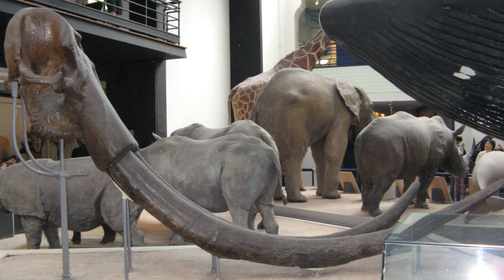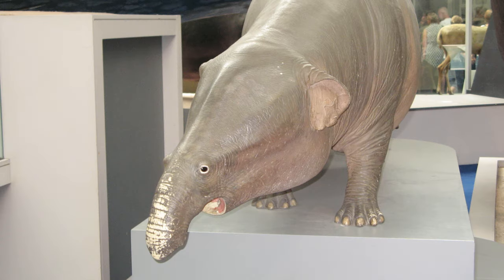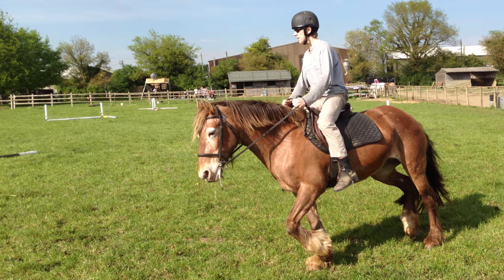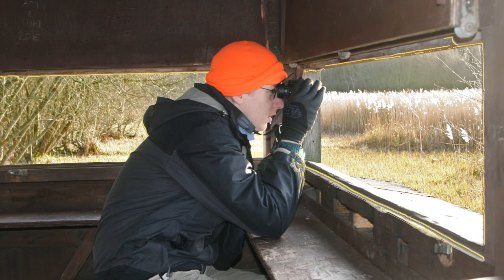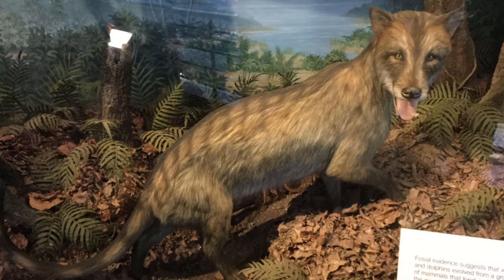With this change, it became apparent that the Mammal Hall, which hadn't been updated since the 1980s, was overdue a makeover. As a consequence, in late 2016, I hustled down to the NHM to photograph both Dippy for one last time, and as much of the Mammal Hall as I could manage.